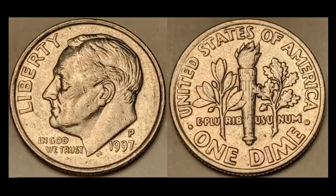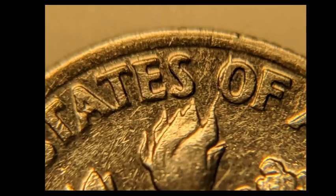It looks like we have a pretty run-of-the-mill 1997 Philadelphia Roosevelt dime. Looks like it's been used and abused during its tenure until it was eventually pulled out of circulation for a very specific reason. If you look at the reverse, at the top tip of the torch flame, you can actually see a nice die crack that goes from one of the licks of that flame through the O and N of of the United States of America and then out into the rim area.